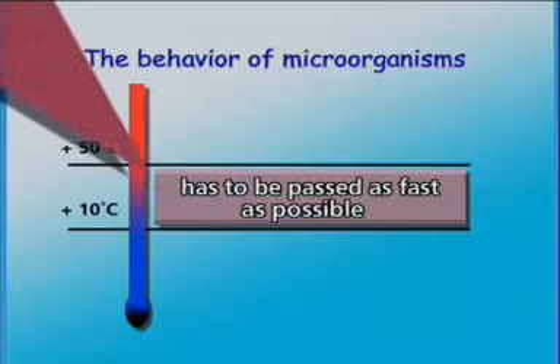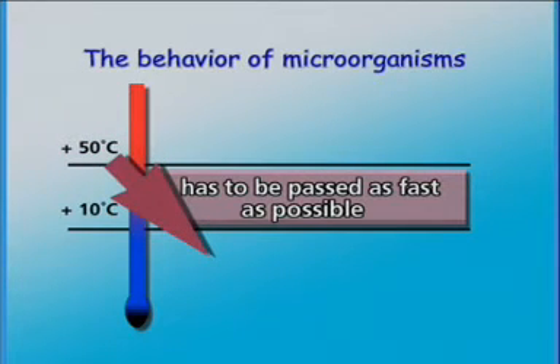This leads to a logical conclusion for pre-produced meals: the temperature range between plus 50 and plus 10 degrees Celsius has to be passed as fast as possible.